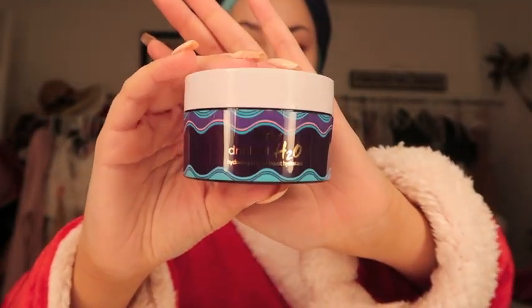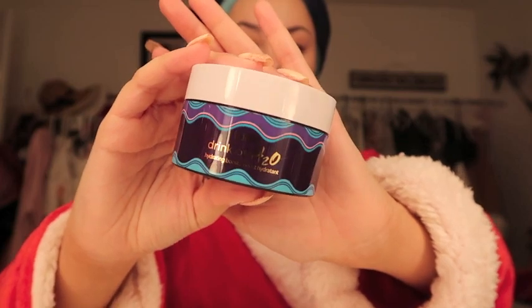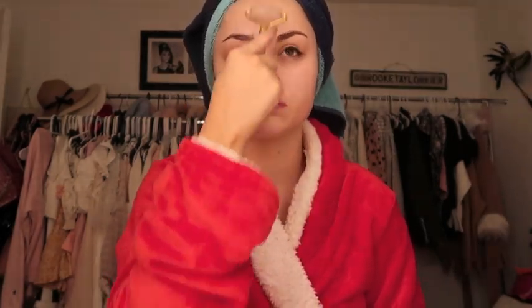Next I'm going in with my favorite Tarte moisturizer — this is the Drink of H2O, it's a gel moisturizer. I have really dry skin so gel moisturizers work really well for me, and this just feels so nice and relaxing. I use it both day and night. Last but not least, I'm using a rose quartz jade roller to make sure all the skincare goes nicely into my skin.